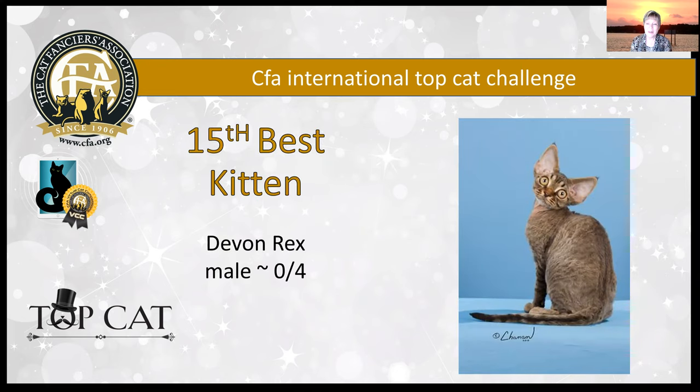My 15th best kitten is this darling little Devon Rex, just a four-month-old baby boy. Those ears are the first thing you see on this guy — lovely large ears set outside the lines of the wedge of the head. He has a beautiful loose wave to the coat, cute little pixie face, and I love the curves between the ear, the cheekbones, and the muzzle. Just a beautiful example of our Devon Rex breed, and today he is my 15th best kitten.